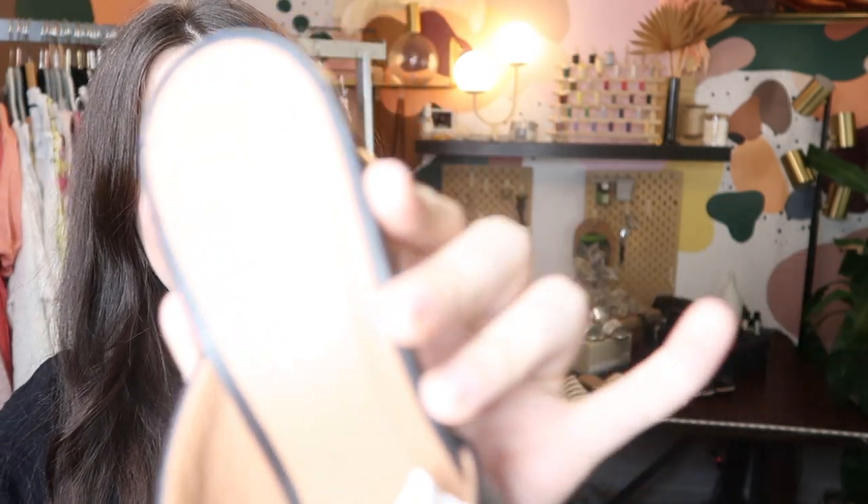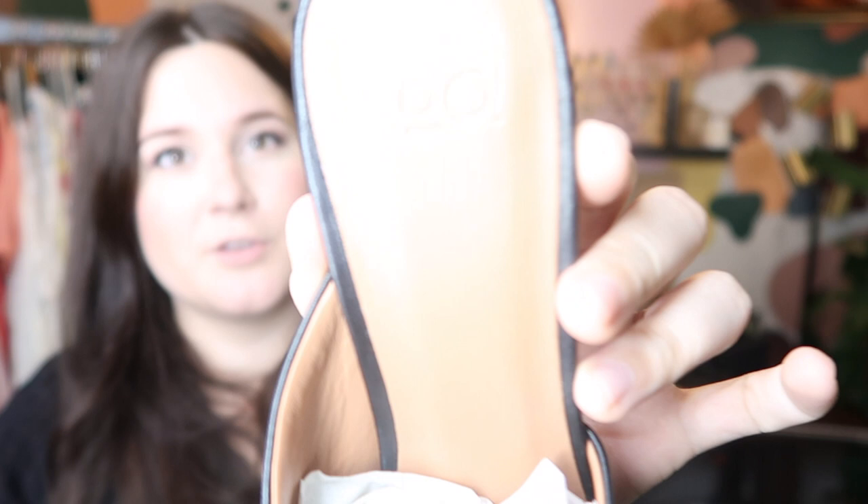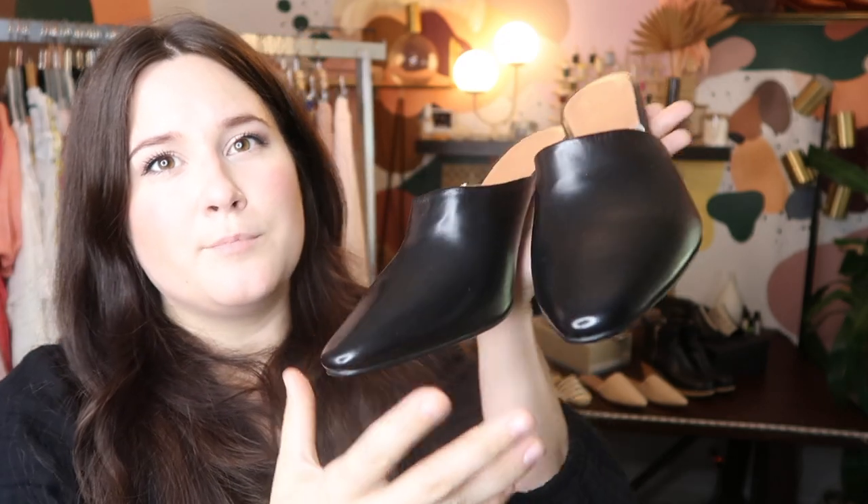These are a pair of LOQ — definitely a bolo brand, and if you find those, pick them up, L-O-Q. These are a pair of pointed cylinder wooden heel mule heels. I believe I found these on Poshmark; I paid about $100 for them. They probably retailed for about $400, and I'm hoping to resell them for at least $250 or so.